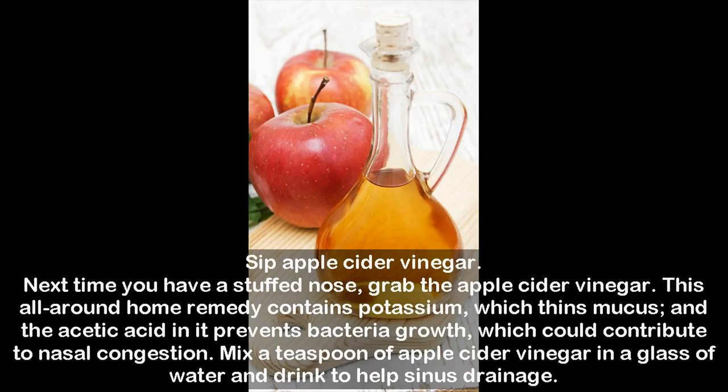Sip apple cider vinegar. Next time you have a stuffed nose, grab the apple cider vinegar. This all-around home remedy contains potassium, which thins mucus, and the acetic acid in it prevents bacteria growth, which could contribute to nasal congestion. Mix a teaspoon of apple cider vinegar in a glass of water and drink to help sinus drainage.